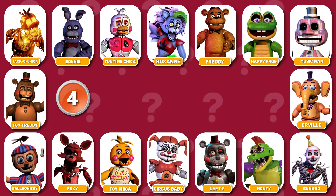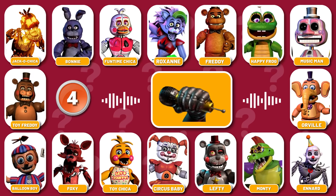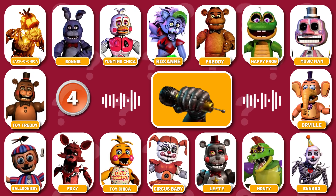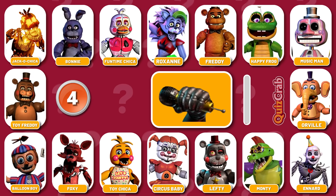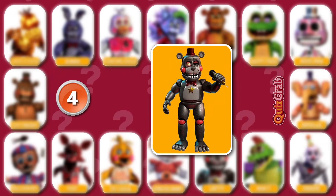Round 4. Be ready for what's coming. I've been looking for you, and now I will never let you go. Guess who the character is by their accessories. Yes, it's Lefty.